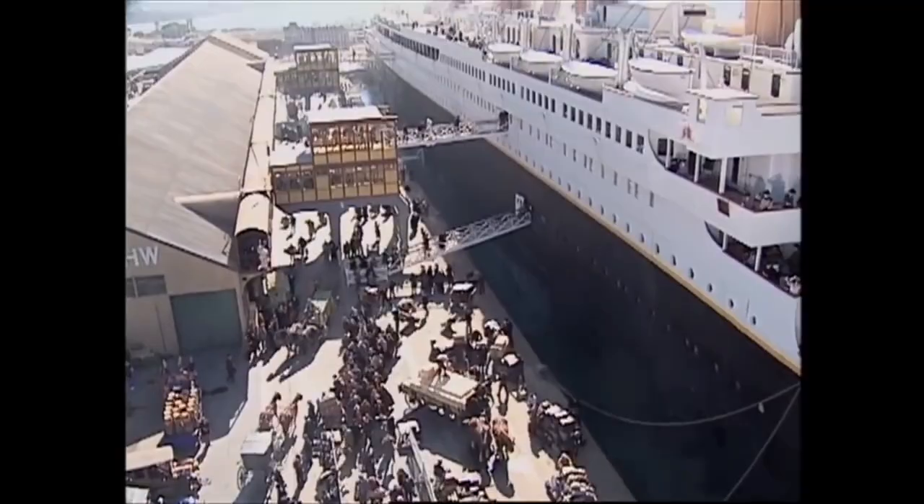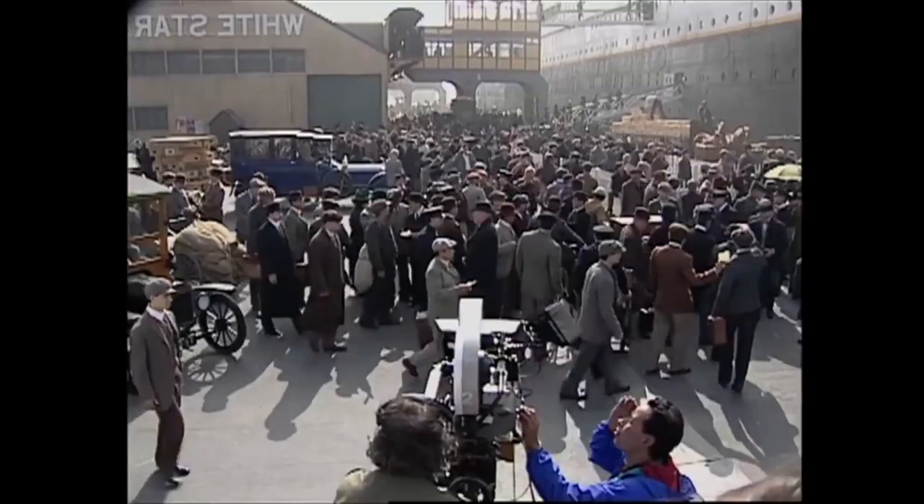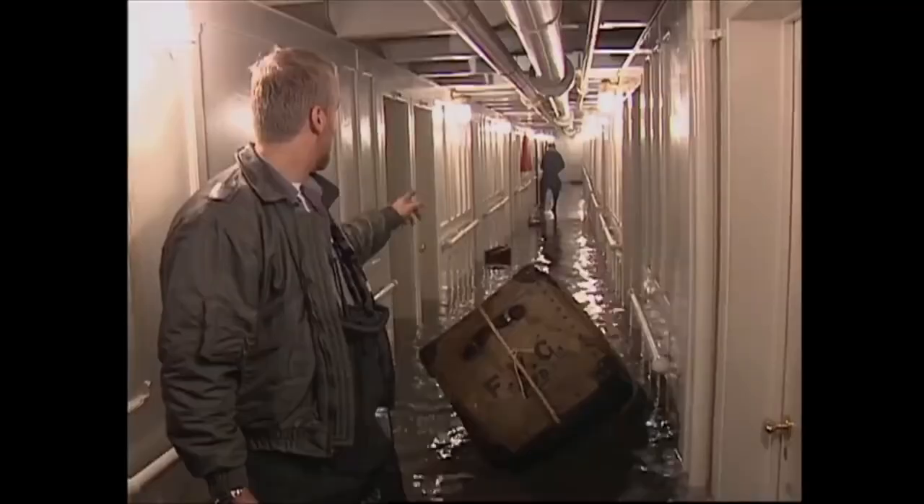Building only one side forced us to flop the film. So even the Southampton dock scene where they're leaving the dock — historically, the way we positioned the ship, it was on the wrong side of the dock. All the lettering of White Star Line was reversed, so we turned the film around. We only had ocean on one side, and that forced us to do the same thing for scenes where we saw the ocean.